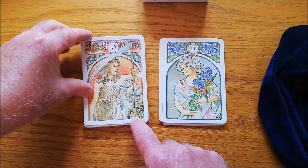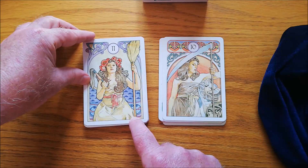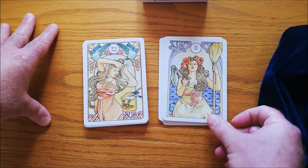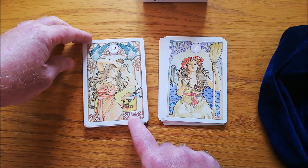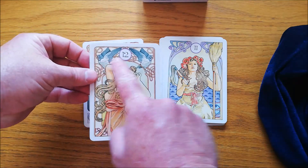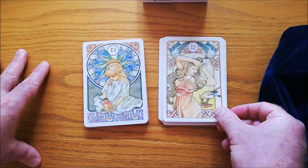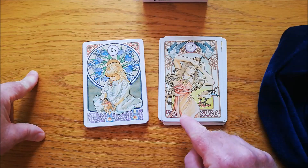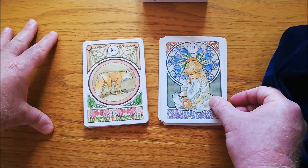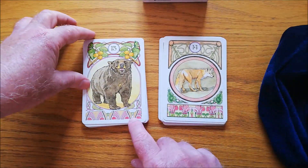Here you have the scythe, and here the whip and the broom. This one's quite interesting — what is this? This is the birds, there they are. But again, it's not a card you're going to immediately recognize. Here's this lady — this is an easy one, that's the child. Here we have the fox. I kind of like the fox, I think he's cool.